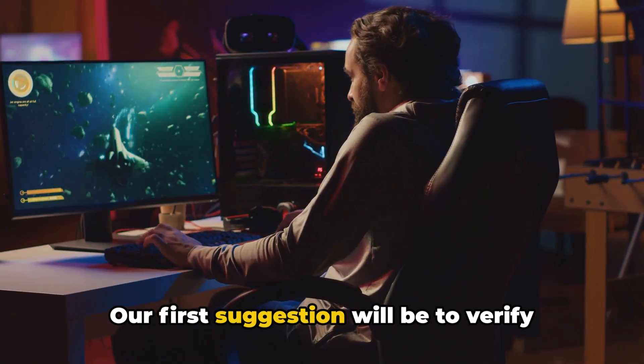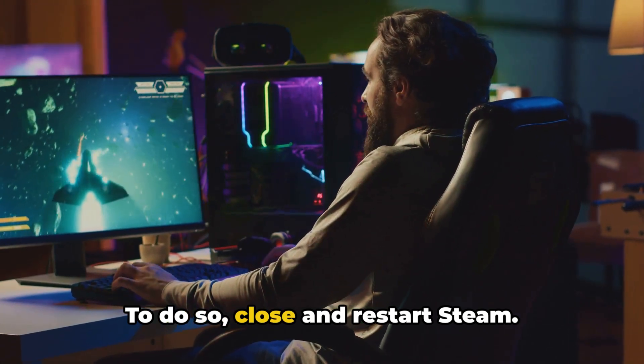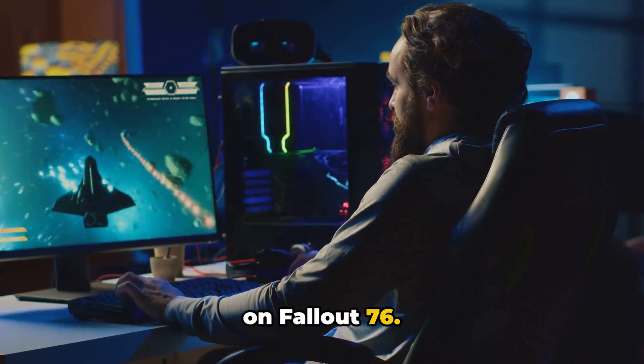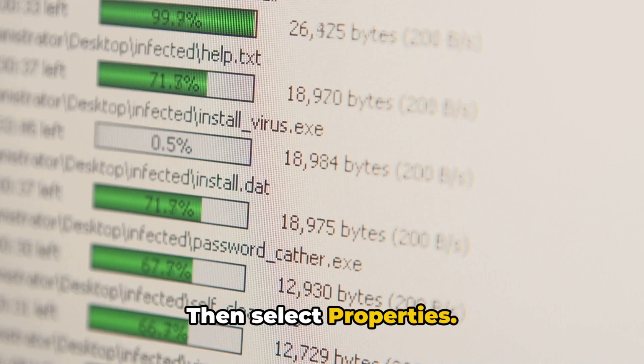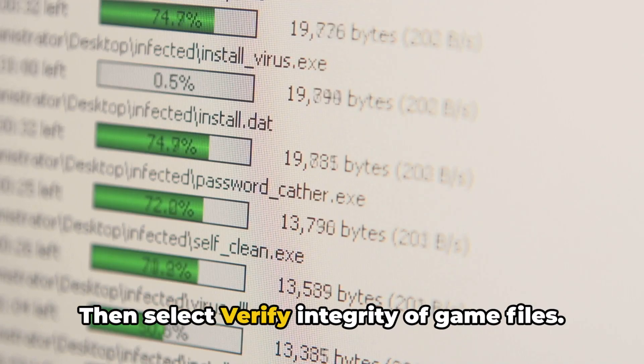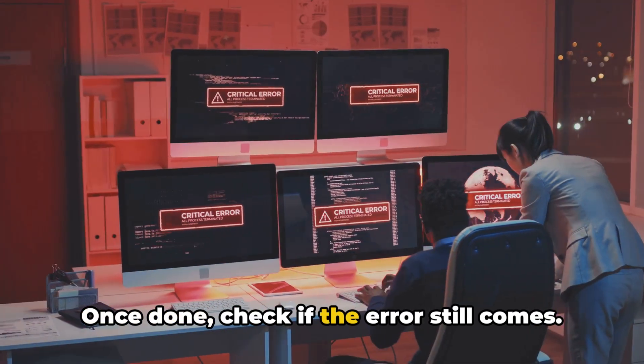Our first suggestion will be to verify the integrity of the game files on Steam. To do so, close and restart Steam. Then go to your library and right-click on Fallout 76, then select Properties. Then select the Local Files tab, then select Verify Integrity of Game Files, and wait till the process finishes. Once done, check if the error still comes.